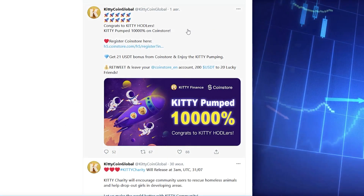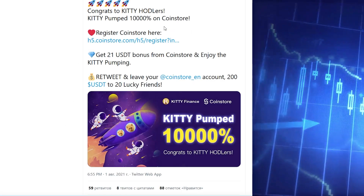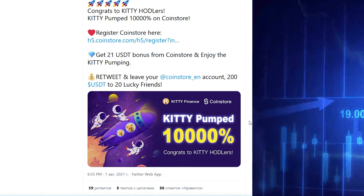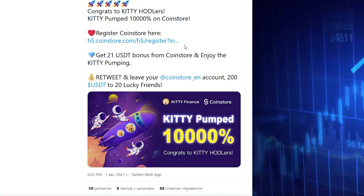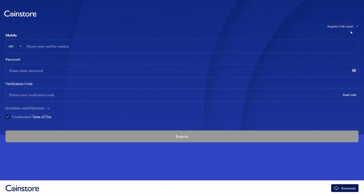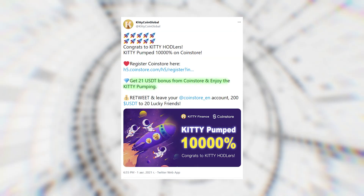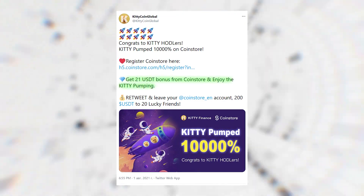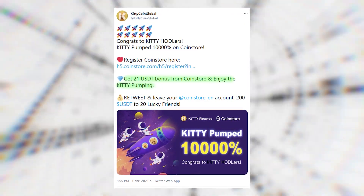I advise you to pay attention to the fact that recently the project has been very popular among crypto users. KT pumped up to 10,000% in 4 days and will be the next Shiba or Doge. Also, the addition of KT Coin to CoinStore is great news for all of us. The project offers a great bonus for registering on this service, and KT can now be purchased from CoinStore as well. You can receive a 21 USDT bonus from CoinStore after registering and enjoy the KT pumping.